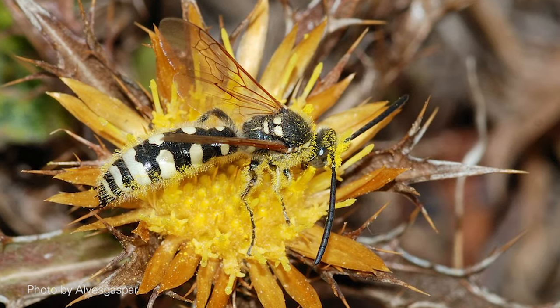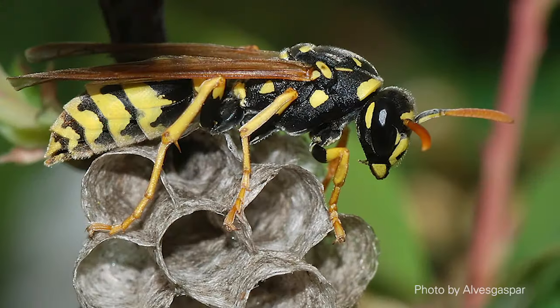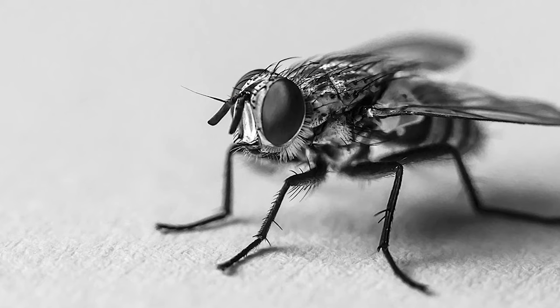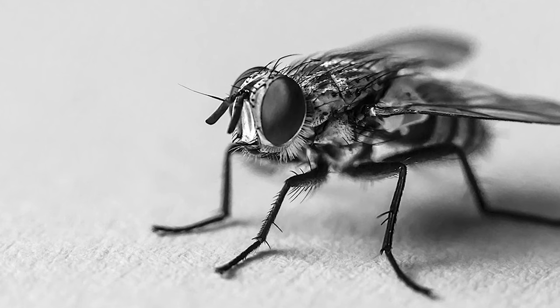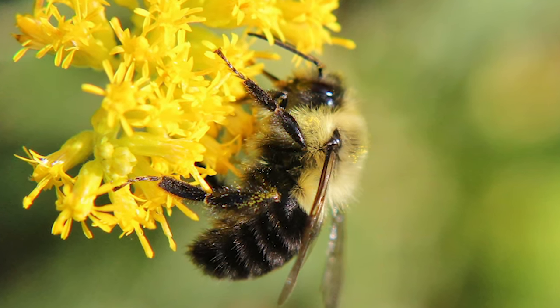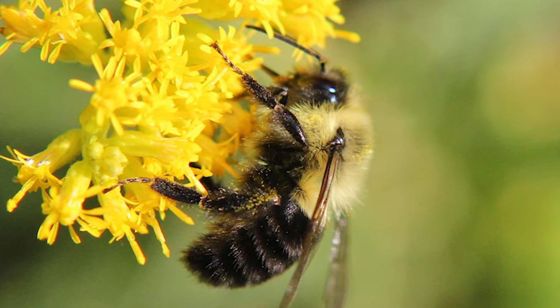And third, look at the body shape. Wasps are hunters, and so are streamlined and more narrow-bodied. Flies are round-bodied, with little distinction between their body parts. Bees also have round bodies, but because they collect pollen will be the hairiest of the three.